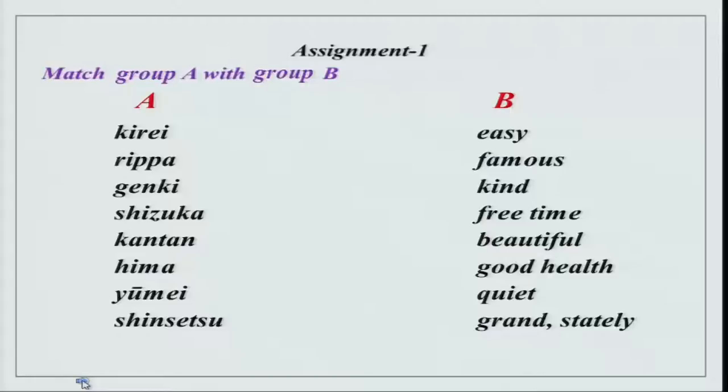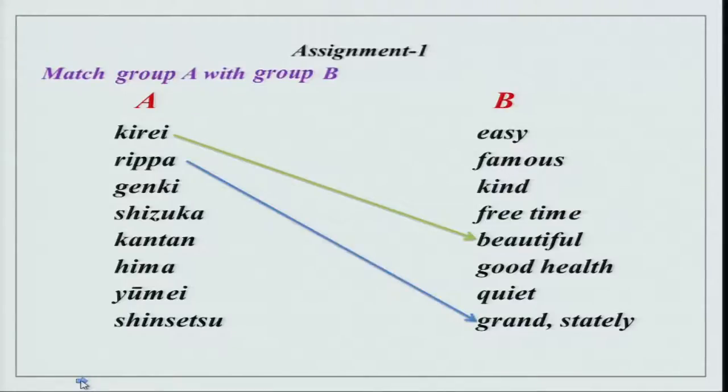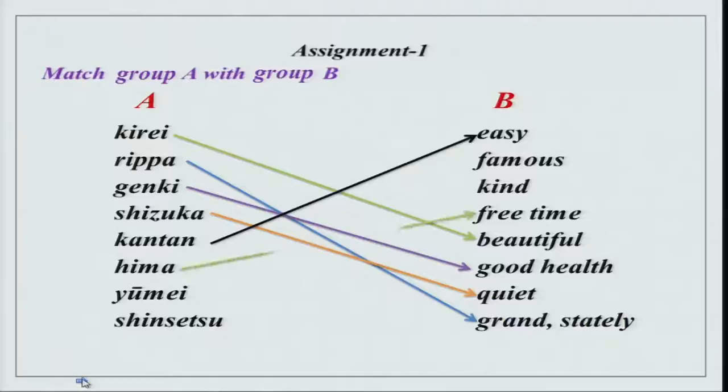Before we begin, as I always do, we will go over the assignments. I will read them out one by one and you can check your answers. The first assignment is to match group A with group B — na adjectives with their meanings. Kirei: beautiful. Rippa: grand. Genki: in good health. Shizuka: quiet. Kantan: easy. Hima: free time. Yumei: famous. Shinsetsu: kind. These were all na adjectives.